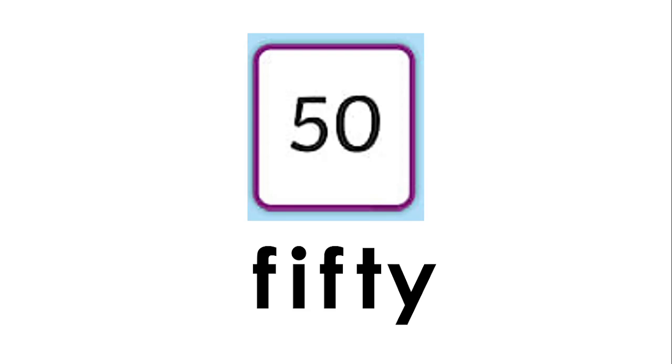Then we have the number forty. Four zero is forty — F-O-R-T-Y, forty. And finally, the last number we're looking at today: five zero is fifty. Let's spell it together: F-I-F-T-Y, fifty. One more time — F-I-F-T-Y, fifty.